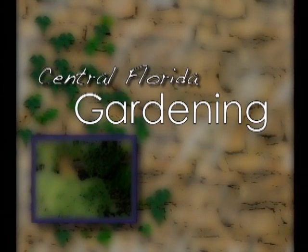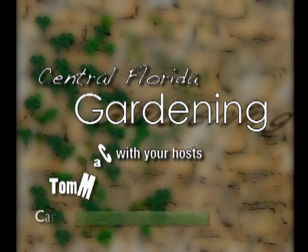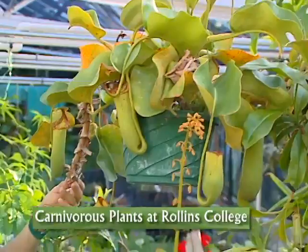Here's a little tip from our garden to yours. I hope this plant doesn't like me too much. I like plants, but this is a carnivorous plant — I don't think I have too much to worry about. But anyway, we are here at the Rollins College Greenhouses with Alan Criss, greenhouse manager. Alan, why does Rollins College have a greenhouse to start off with?